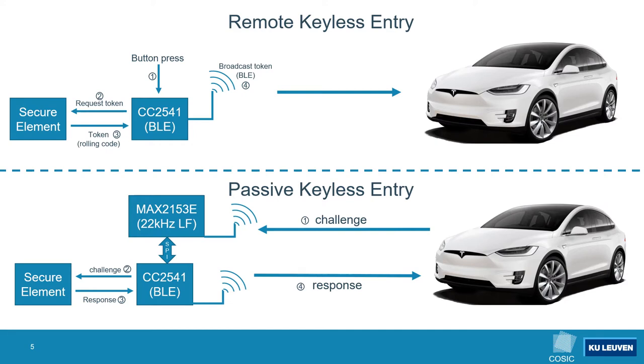In the passive keyless entry scenario the car sends a challenge over the 22 kHz low frequency channel. This challenge is received and demodulated by the Maxim Integrated transponder chip, then forwarded to the CC2541 microcontroller over a serial peripheral interface bus. From there the challenge is sent to the secure element, which computes the response. This response is then sent back to the car over Bluetooth Low Energy.